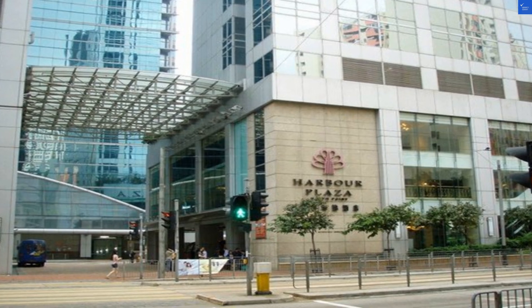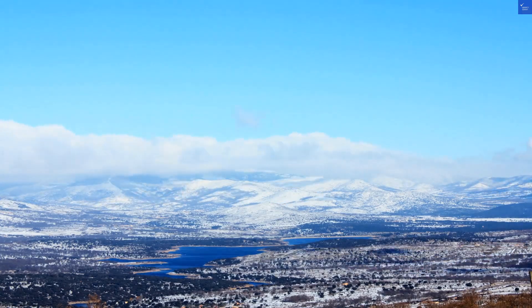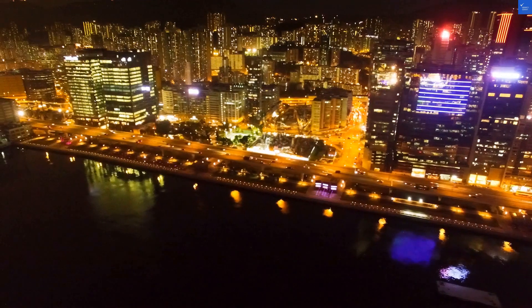Now, the staff. Friendly enough to make you believe they might just be your long-lost relatives. But if you need something urgently, good luck. Score for service: 6 out of 10.